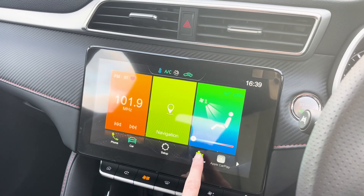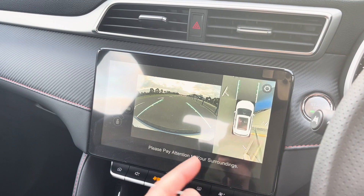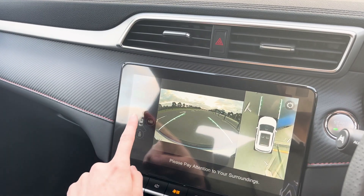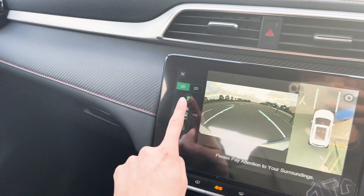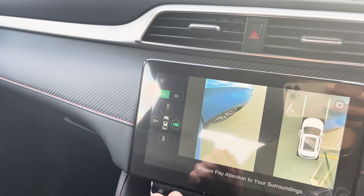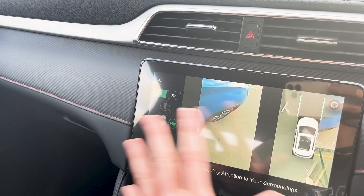If you click the 360 view you'll hear a beep and then you get your bird's-eye view of the car, which I think is just amazing. Over here you have cameras — front, back, and side — so let's have a look. We've now changed it to the side and you can see my front tire, so that's the 2D view.